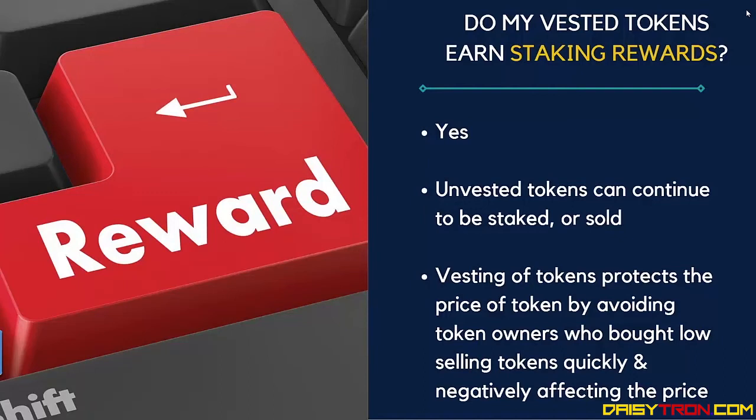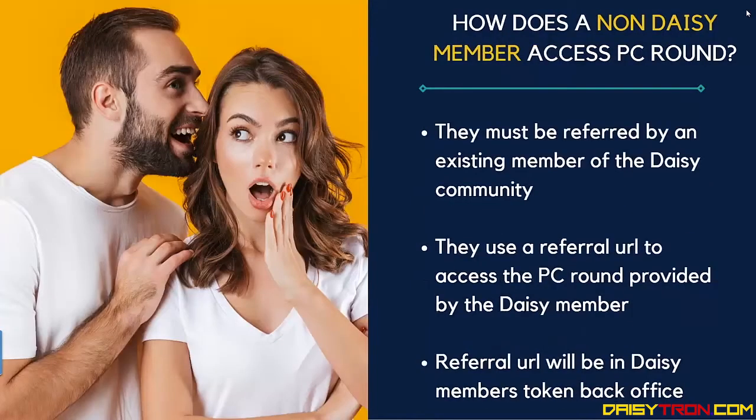Vesting of tokens is aimed at protecting the price of the token by avoiding token owners who bought low selling their tokens quickly and negatively affecting the price.